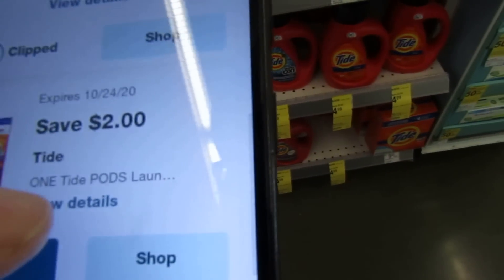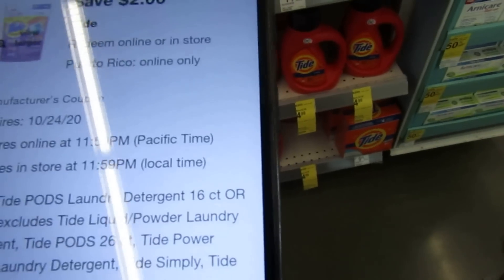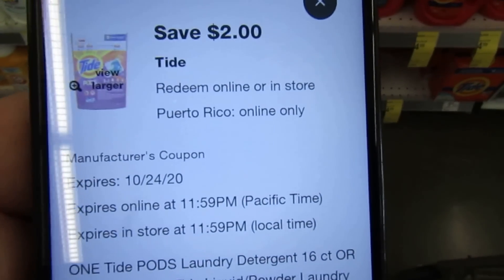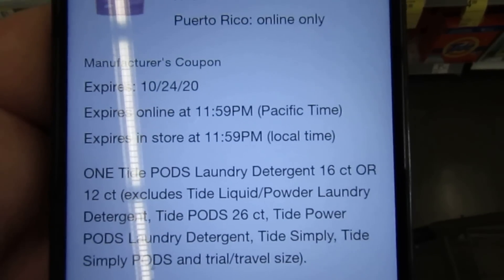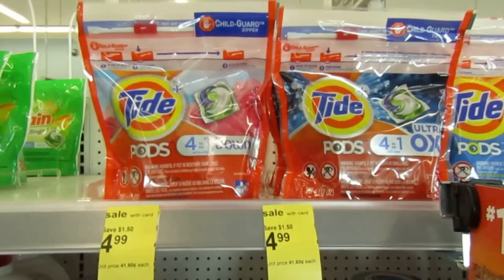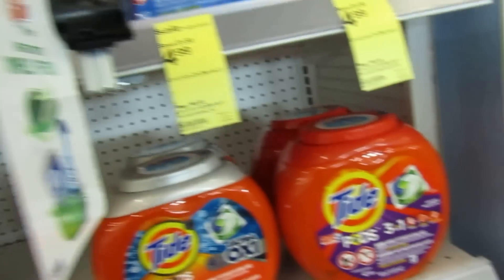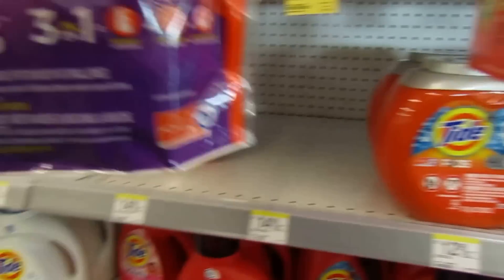I don't coupon here often so I'm super uncomfortable — I'm afraid someone's going to say something! We do have a two-dollar coupon on the pods, 16 to 12 count, priced at $4.99. With the two-dollar coupon you'll pay $2.99, so I'm going to pick up a pack — of course I'll get the one with 16 in them.